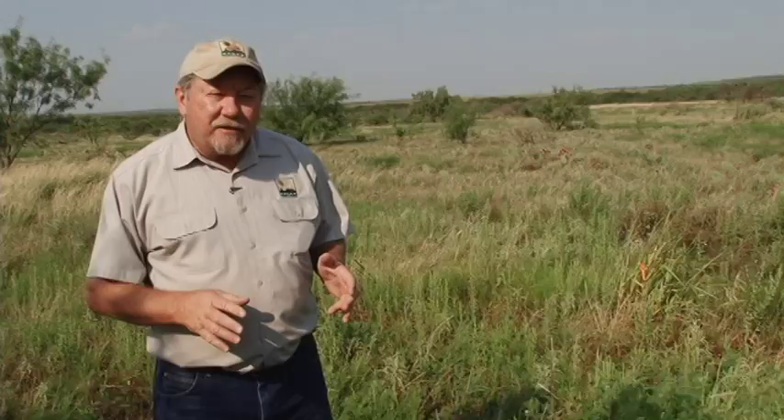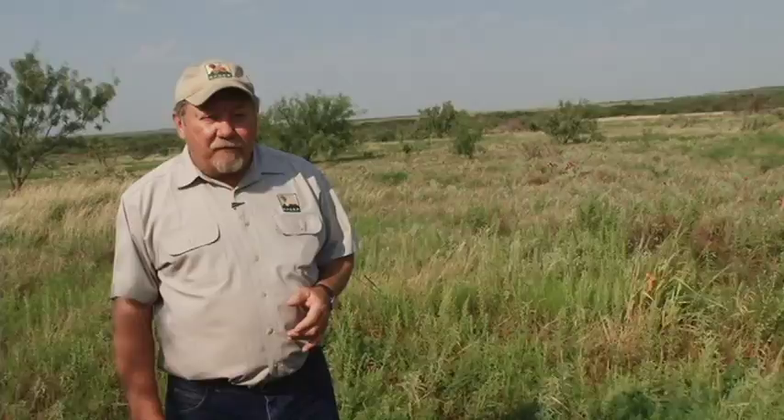One of the most important seed producers during the fall-winter period for bobwhites are ragweeds. The Latin name for the genus of ragweed is called Ambrosia, and if you're a student of Roman or Greek mythology, you know that ambrosia is the food of the gods. These are really good seed producers for quail, and they're highly touted because they shed their seeds just about the time quail season opens — so there's a lot of ragweed seed on the ground about the first of November.